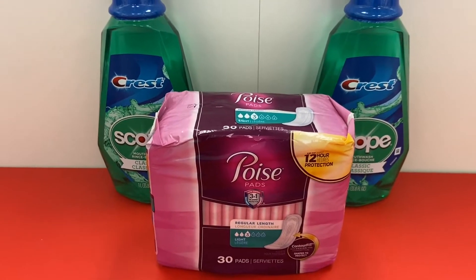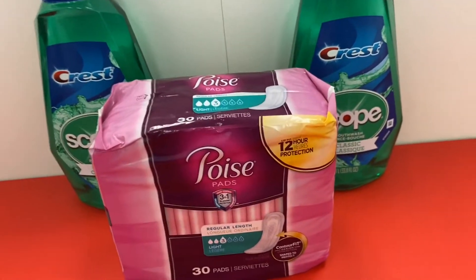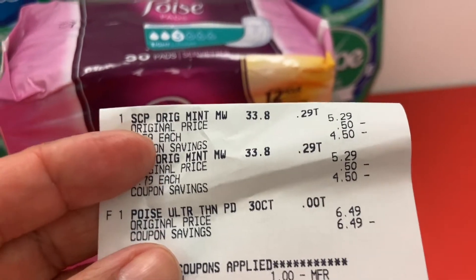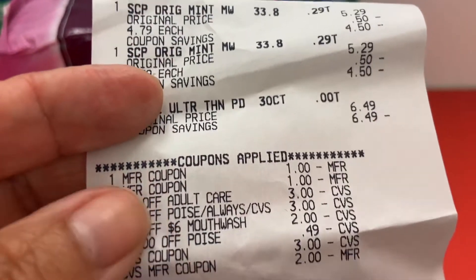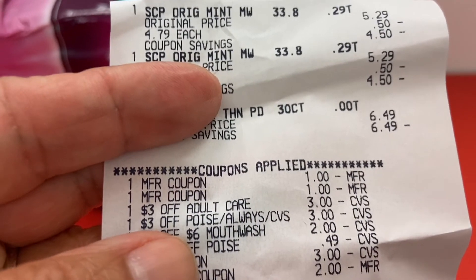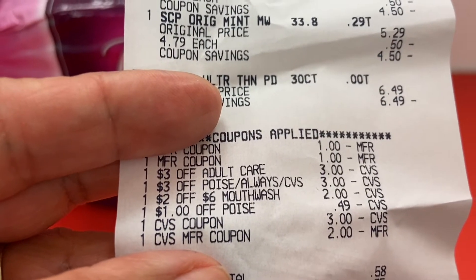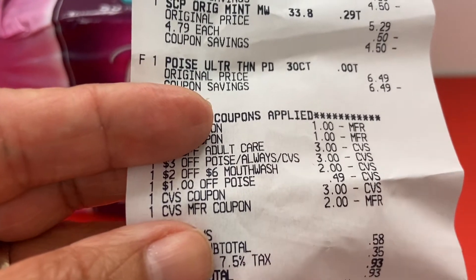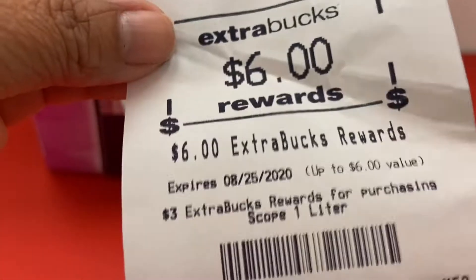This is my first transaction — I'm doing them separately because we sometimes have problems with CRTs. Here's my receipt: Scope $4.79 twice, and I added the Poise at $6.49 with two $3 off CRTs, so I literally paid 49 cents for the Poise. I used the $1 off coupons for Scope, the $2 off mouthwash CRT, and a $1 off Poise on the app. My subtotal was 58 cents, but I got back $6 — this was a money maker.